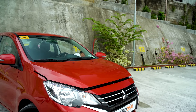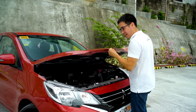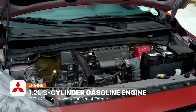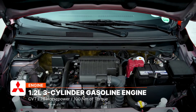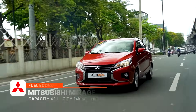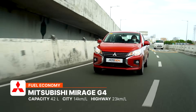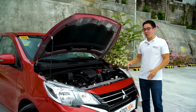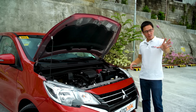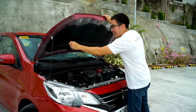Before we set off, let's talk about the engine. Underneath the hood is a 1.2-liter three-cylinder gasoline engine producing 76 horses and 100 Nm of torque, mated to a CVT to extract maximum fuel efficiency. Inside the city with heavy to moderate traffic, it does a very respectable 14 kilometers per liter. On the highway, it does a ridiculous 23 kilometers per liter. If you slow it down to 60 km/h, you're looking at 25 kilometers per liter, which goes to show that Mitsubishi definitely still has it when it comes to fuel efficiency.